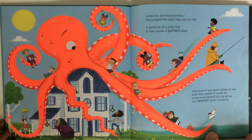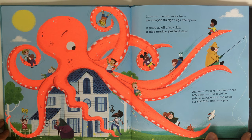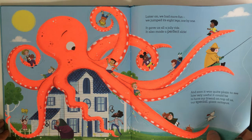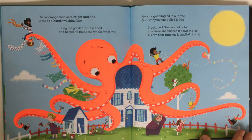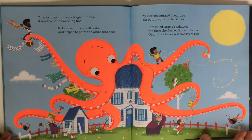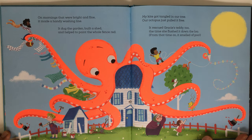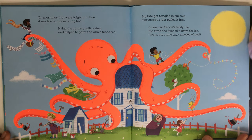And soon it was quite plain to see how very useful it could be to have our friend on top of us, our special giant octopus. On mornings that were bright and fine it made a handy washing line. It dug the garden, built a shed, and helped to paint the whole fence red. My kite got tangled in our tree — our octopus just pulled it free. It rescued Gracie's teddy too, the time she flushed it down the loo. From that time on it smelled of poo!